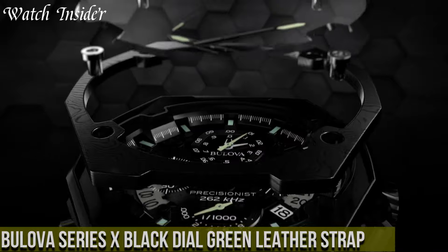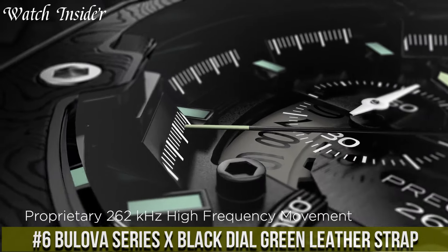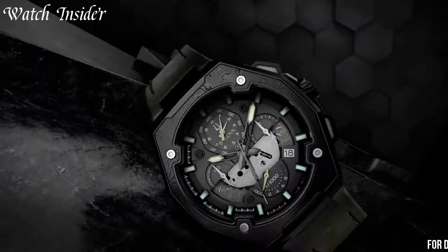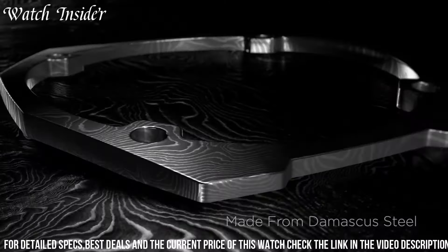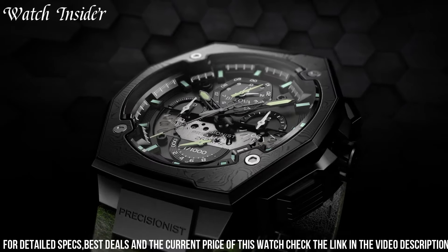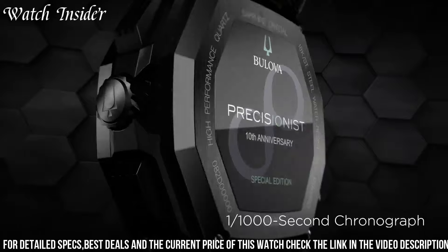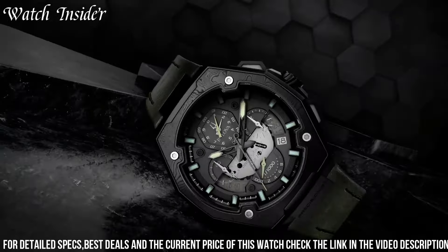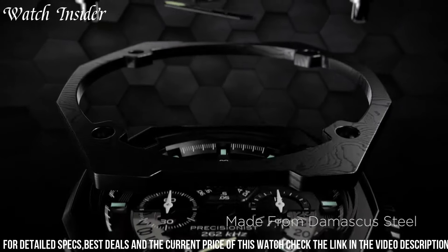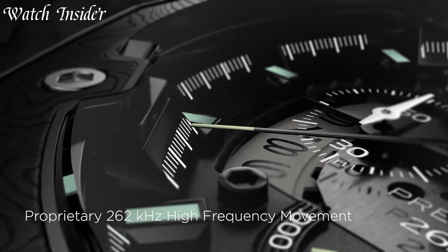Number 6: Bulova Series X Black Dial Green Leather Strap — a striking timepiece that combines bold style with exceptional craftsmanship. This watch makes a statement with its black dial adorned with luminous hands and markers, ensuring easy readability in any lighting condition. The green leather strap adds a pop of color and a touch of sophistication to the overall design. Powered by precise quartz movement, it guarantees accurate timekeeping. With a water resistance of up to 100 meters, it can withstand your adventurous lifestyle. The watch also features a date display and a durable stainless steel case for added functionality and durability.